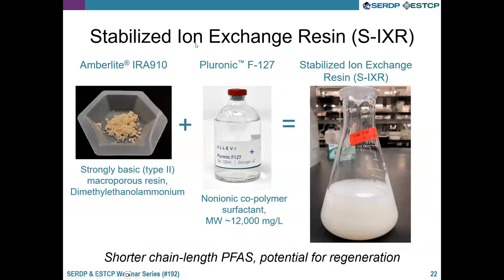The second material we're working with is a stabilized ion exchange resin, specifically Amberlite IRA-910. We've explored a number of different Amberlite materials and other ion exchange resins. We mix this with a non-ionic polymer, Pluronic, which has a molecular weight of about 12,000 milligrams per liter. We grind up the resin, mix it with the Pluronic, and form a stabilized suspension that looks like a milky solution. The motivation for working with resins was their potential effectiveness with shorter-chain PFAS and the possibility of in-situ regeneration by flushing the treatment zone.